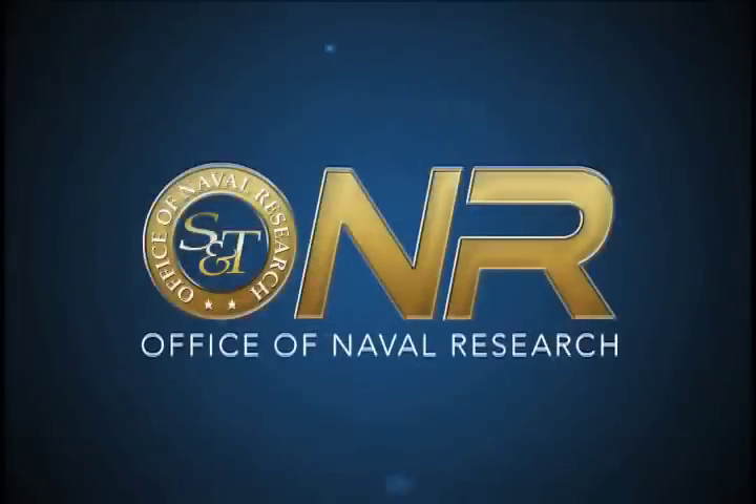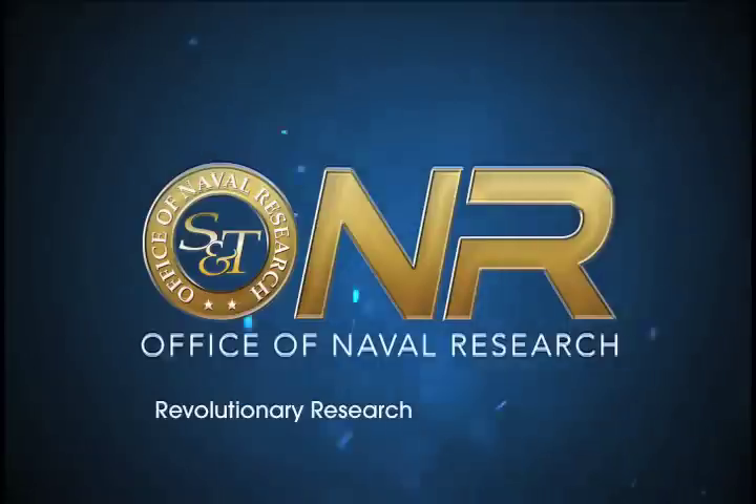The Office of Naval Research. Revolutionary research. Relevant results.